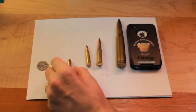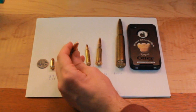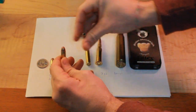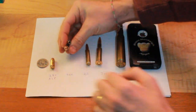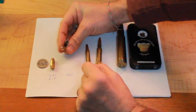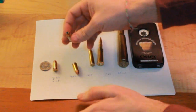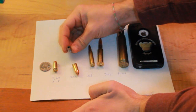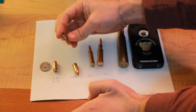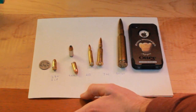One thing I wanted to talk about a little bit was the hollow point. This is a 9mm full metal jacket — what that means is that the bullet is completely coated. This is a hollow point, and you can see the difference. When the FMJ hits its target, it tends to stay together and penetrate really deeply. When the hollow point hits its target, it tends to expand out and become shaped a lot like a mushroom, and because of that, it doesn't always go as deep.